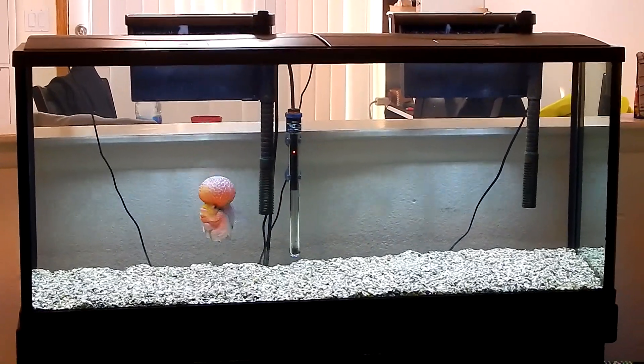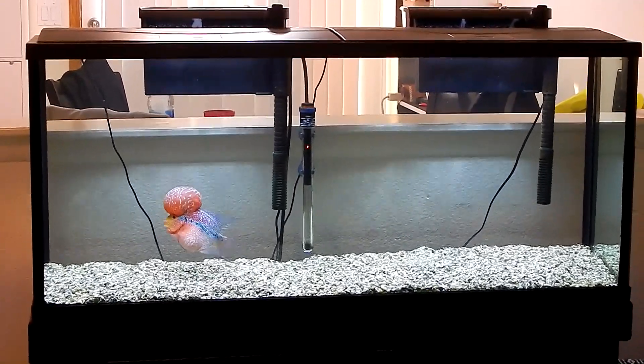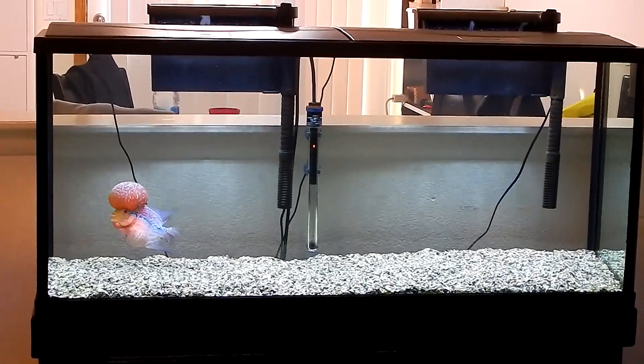My water parameters are fine. So that's Ragnar in a 55 gallon right there - that'll give you an idea of his size. He's not humongous but he's definitely getting there.